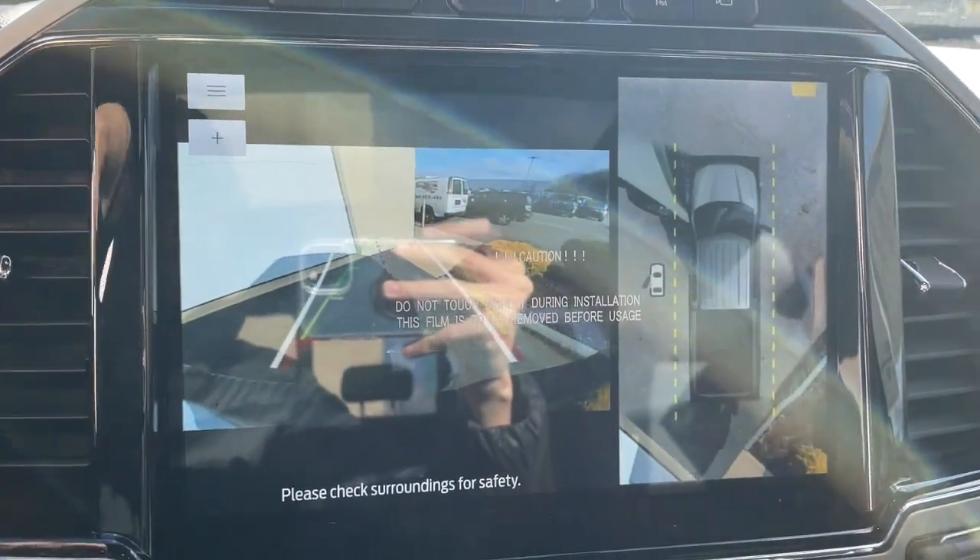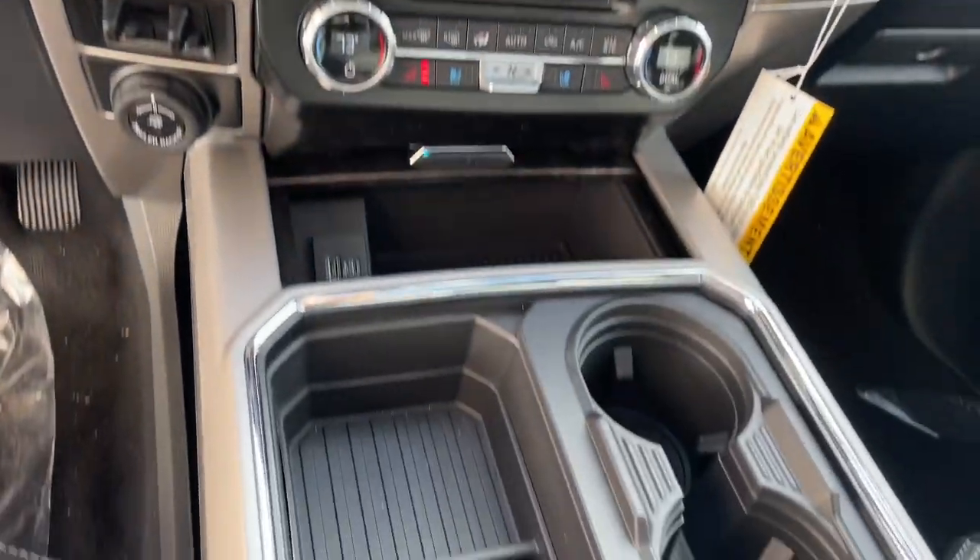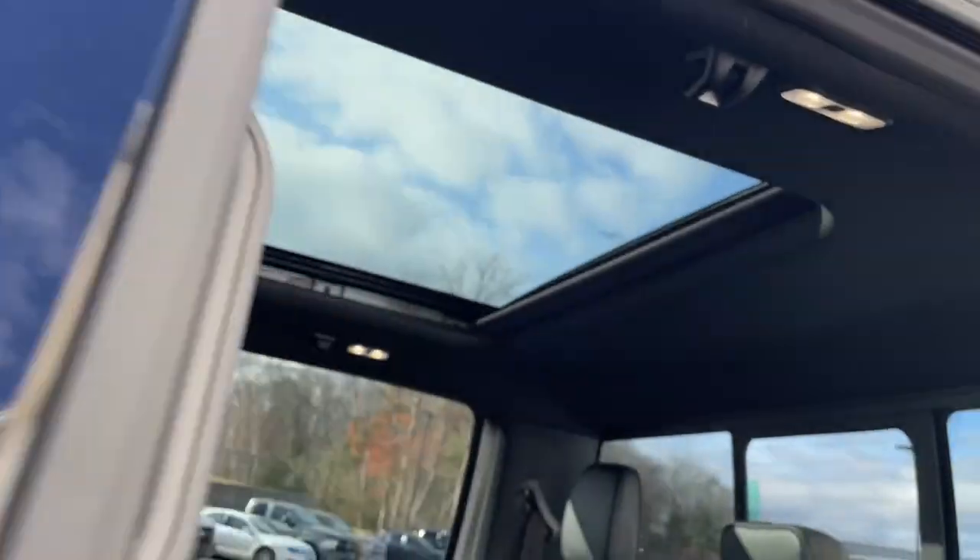Get into a truck with a serious work ethic. This Super Duty is waiting just for you. Come in for a fun and easy test drive. Our team will make it the best part of your day.